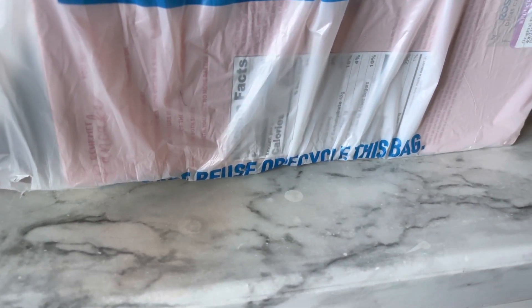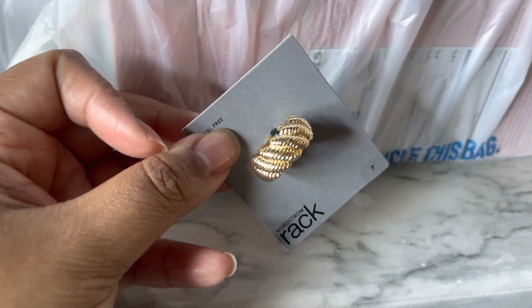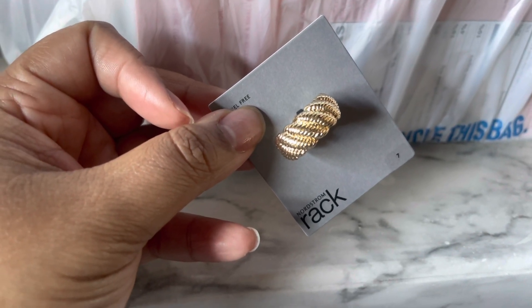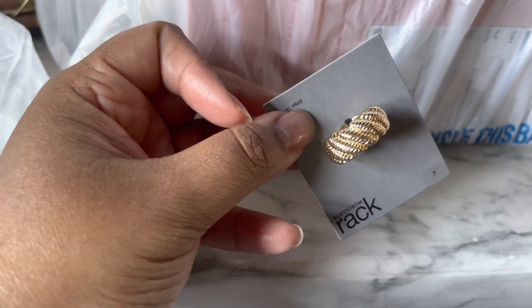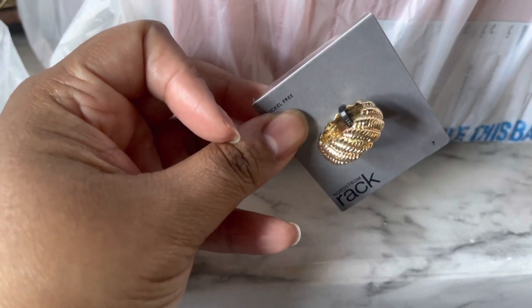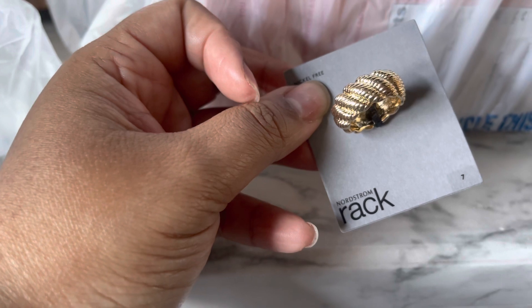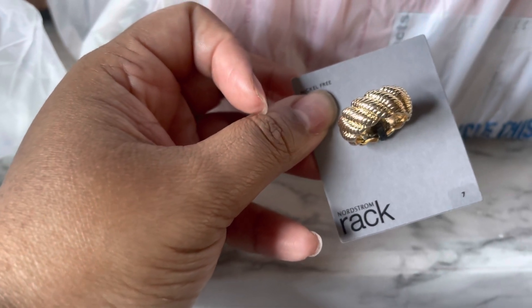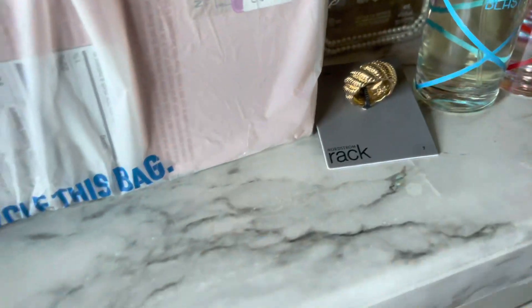I also picked up this ring because I've been getting really into rings lately. I plan on getting my nails done soon — I haven't gotten them done in over a year. I used to go every two weeks like clockwork but I just haven't kept up with it. Anyway, I picked up this nice little ring — it's very cute, it fits the aesthetic I'm going for jewelry-wise. It was $9.97, which is not bad at all because it is an actual metal ring.